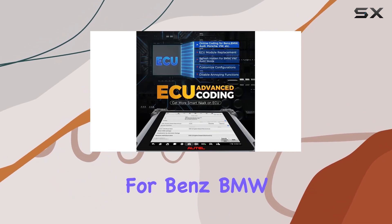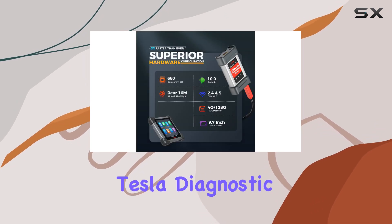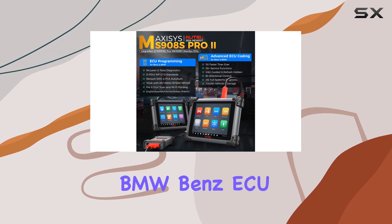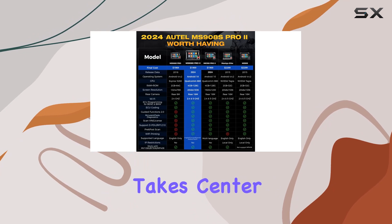ECU programming for Benz and BMW, ECU coding for Benz and Audi, and compatibility with McLaren and Tesla diagnostics make it a winner. The advanced BMW and Benz ECU programming capabilities guide you through the process seamlessly.